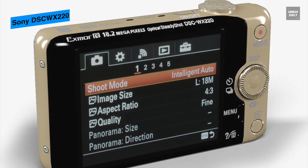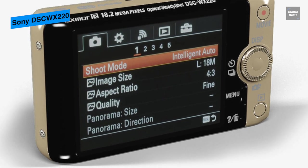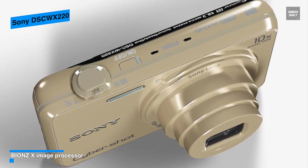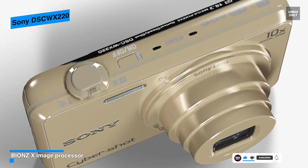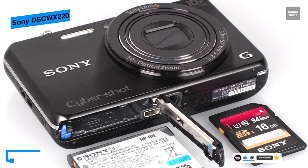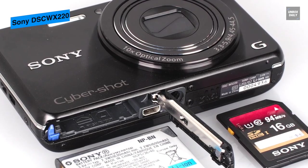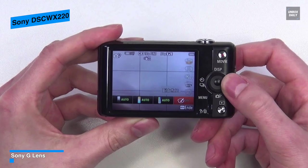Its lens comes with 10x optical zoom capability, providing considerable reach from wide-angle to super telephoto. This zoom range can effectively be doubled to 20x using Clear Image Zoom, which employs an intelligent interpolation algorithm to increase zoom magnification with minimal image quality loss. Its 2.7-inch Clear Photo LCD features 460k dot resolution with histogram and grid viewing options, and five brightness levels for composing and viewing images in any lighting situation.